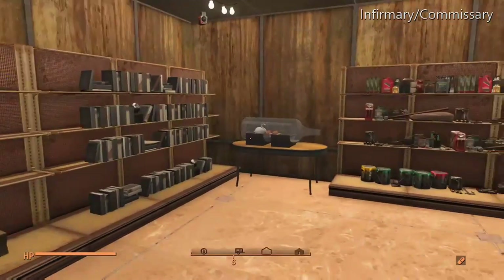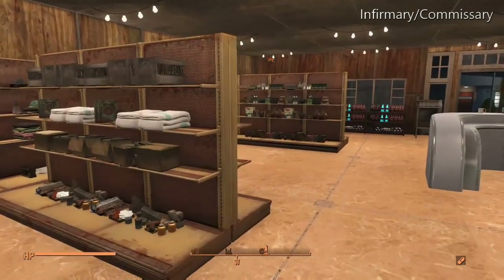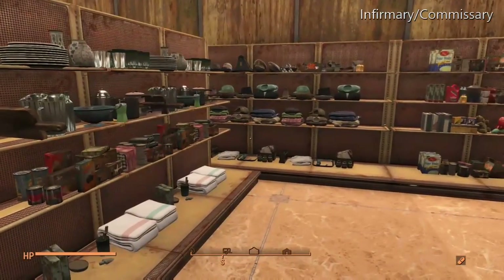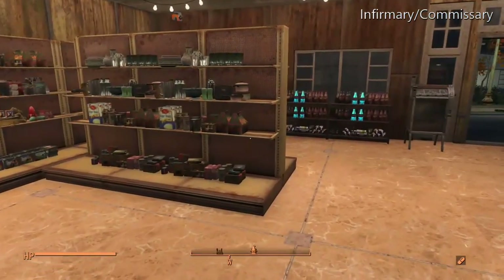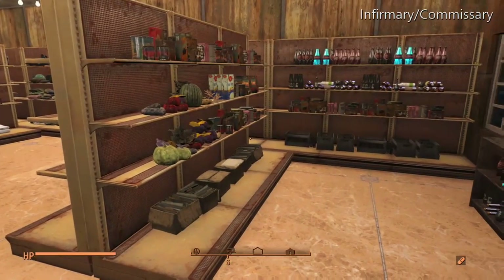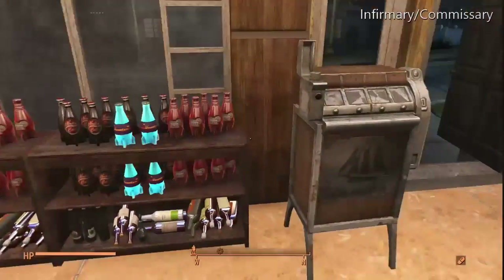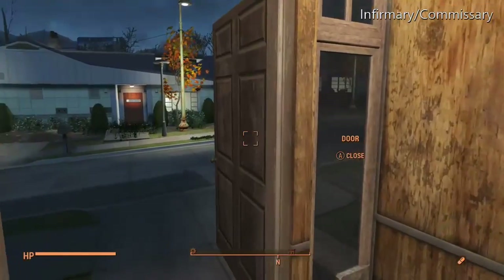They carry liquor, reading material, hardware items, housewares, clothing, dried foods, vegetables, canned goods, and drinks of all sorts. So a pretty nice commissary.